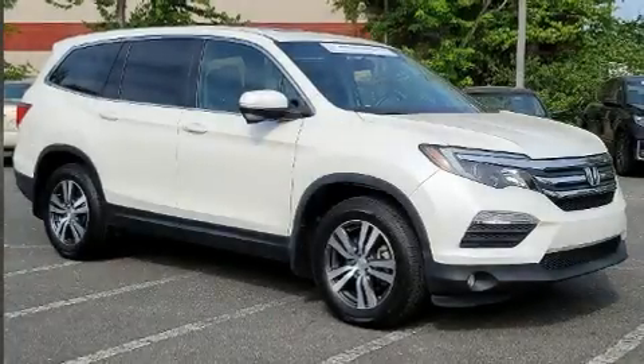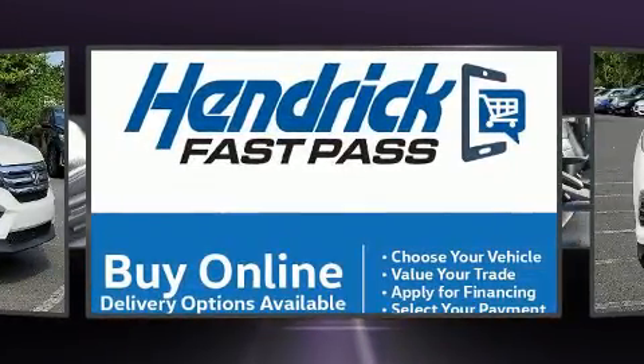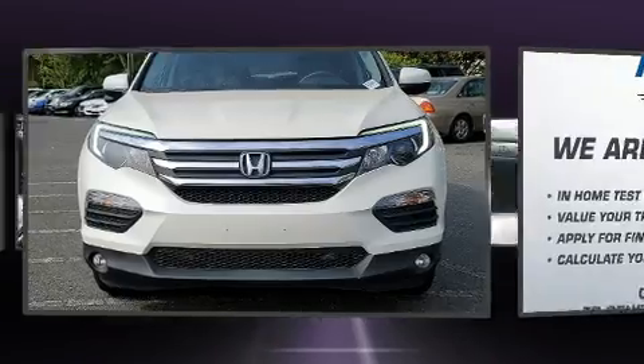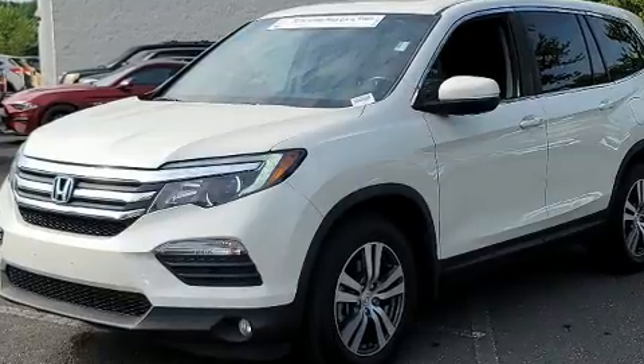Climb inside the 2018 Honda Pilot. A 3.5-liter V6 engine pairs with a sophisticated six-speed automatic transmission, providing a spirited yet composed ride. Honda infused the interior with top-shelf amenities such as skid plates, rear wipers, and one-touch window functionality.